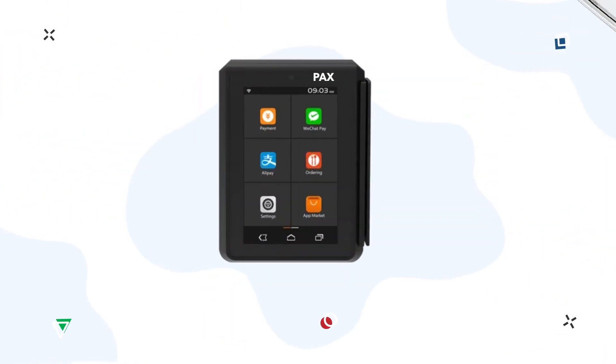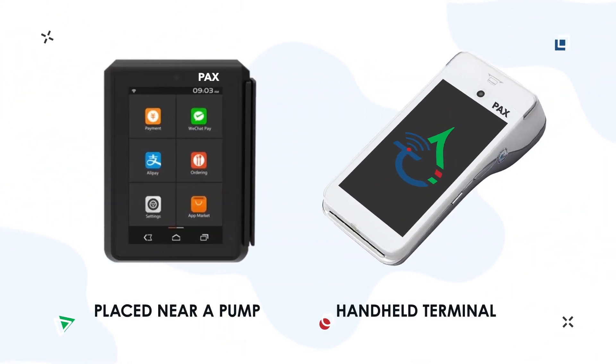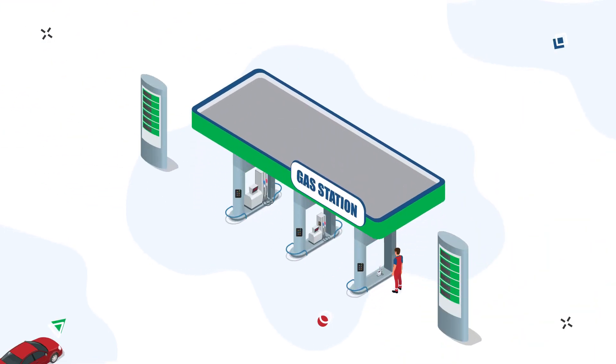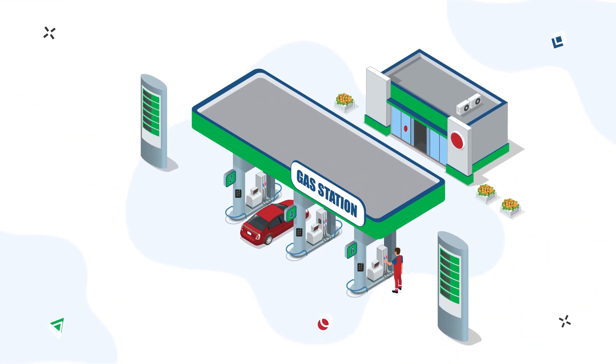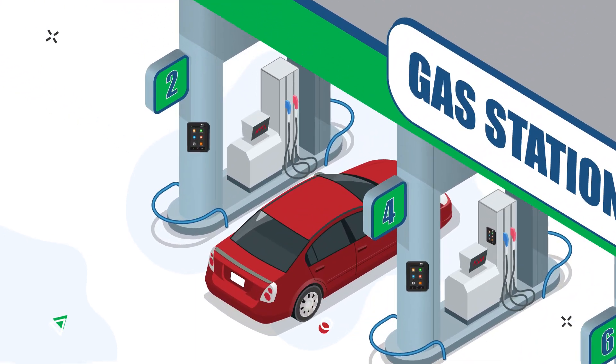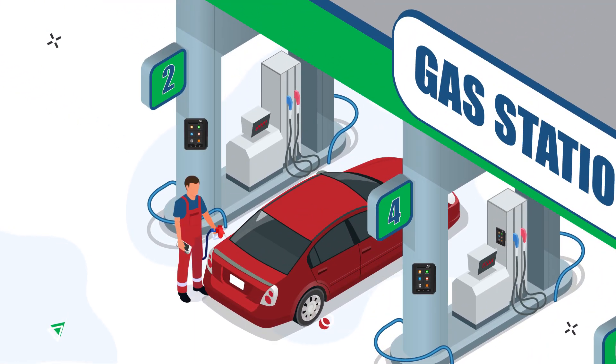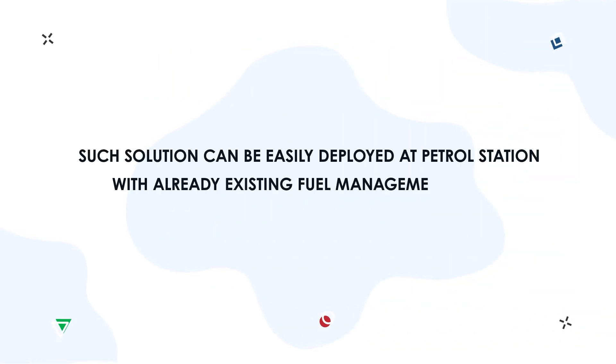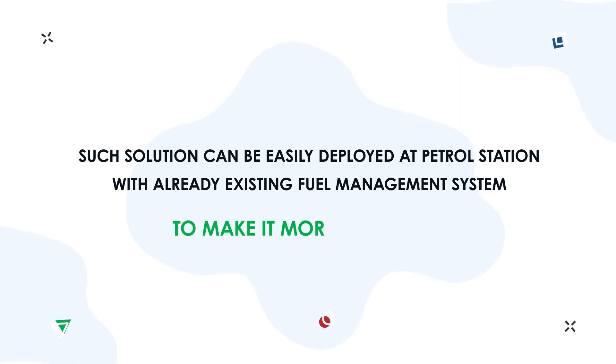A simple and cost-effective solution can be a combination of a self-service terminal, PAX, and forecourt controller PTS2. You can use it near the pump or in an operator room. Handheld terminals also allow fuel attendants to be involved in the process of customer service. Such a solution can be easily deployed at petrol stations with already existing fuel management systems to make them more advanced.